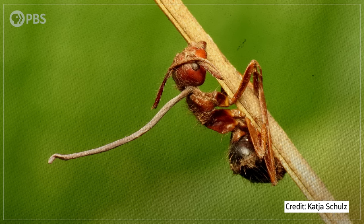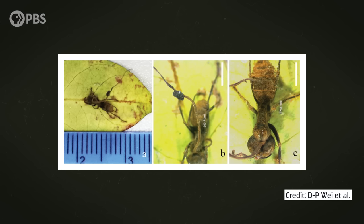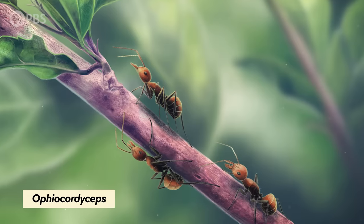Only some fungi have worked behavioral manipulation — aka zombification — into this cycle. And none of them infect people, so don't worry. Probably because they're adapted for infecting arthropods specifically, which makes it really hard for them to jump to other animals. The most well-known of these fungal puppet masters are probably the species of Ophiocordyceps that infect and manipulate ants.